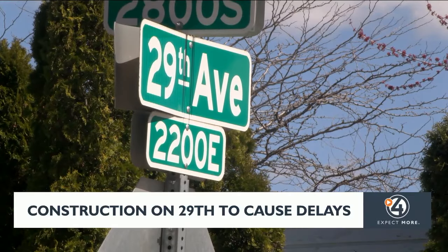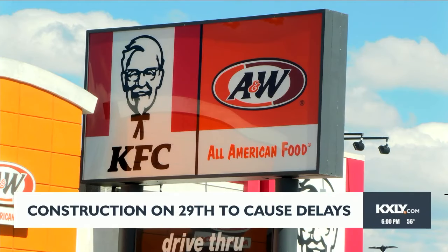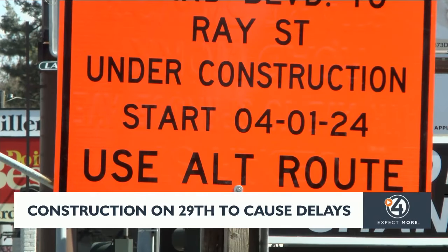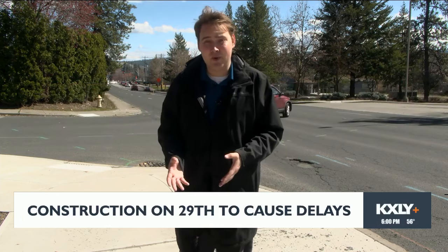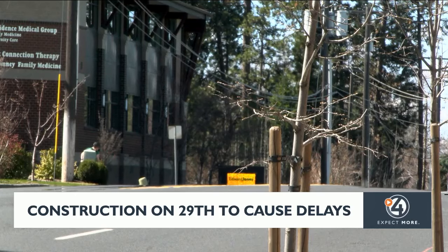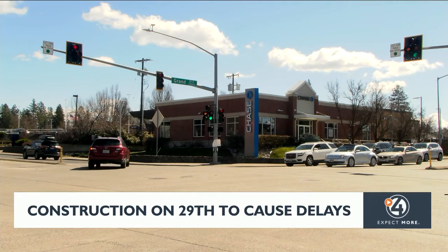29th Avenue in the South Hill neighborhood is lined with signs — many for fast food or local businesses, but now one that every driver hates to see: road construction ahead. As weather warms, so does the amount of road construction you're going to see. Over time, roads wear and they need to be replaced or resurfaced, which is what's happening on 29th Ave in the South Hill neighborhood.